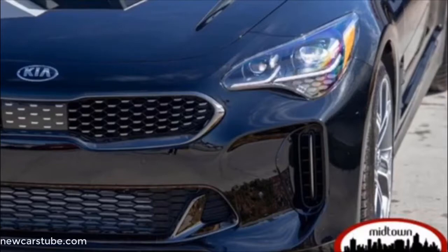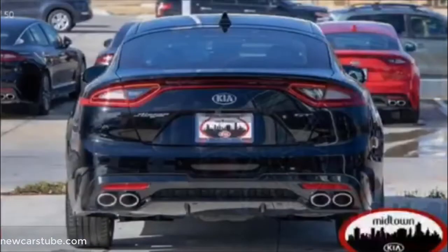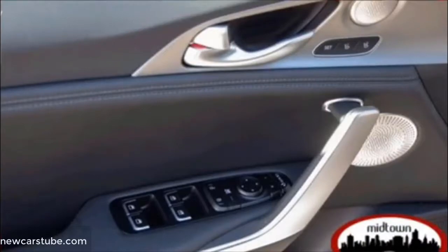A few of its highlighted features include a 3.3-liter V6 turbocharged engine with an 8-speed automatic transmission. It also comes equipped with a sports steering wheel, auto-dimming rearview mirror, navigation system, distance-pacing cruise control, power moonroof, leather upholstery, and wireless phone connectivity.